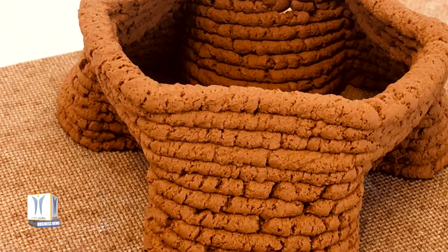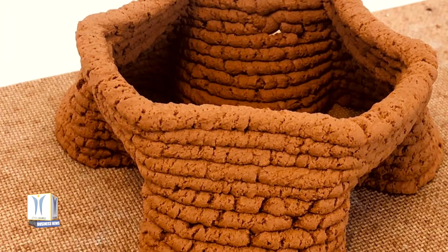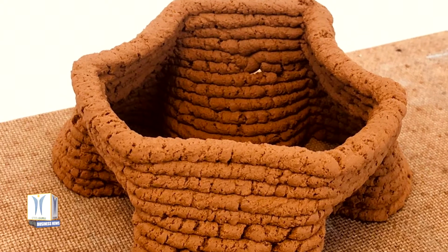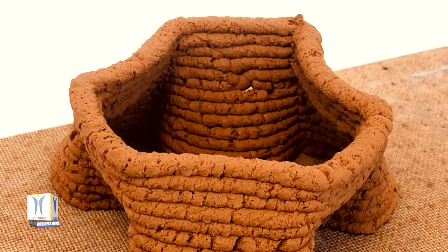From there, Bajpayee built small-scale test structures — cubes measuring 2 inches on each side — to see how the material performed when extruded into stacked layers.